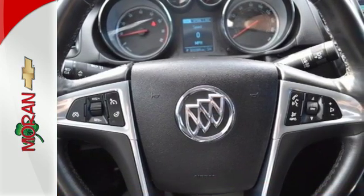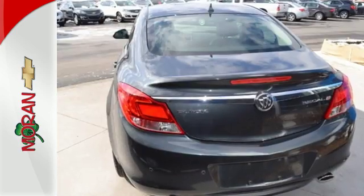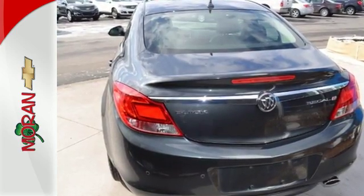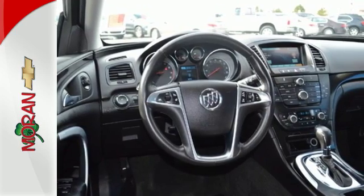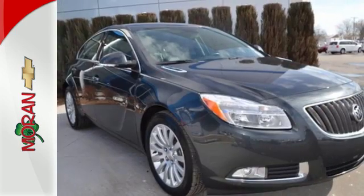The power under the hood makes your drive go from ordinary to extraordinary. Plus, you'll love the features like power leather heated seating, a CD player and MP3 input, and turn signal indicator mirrors.